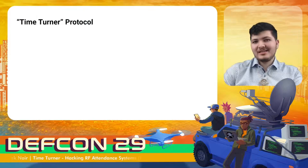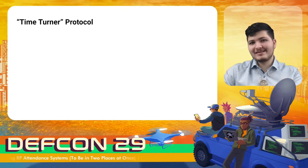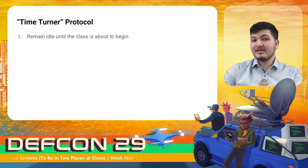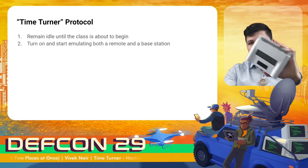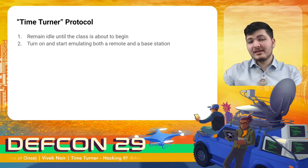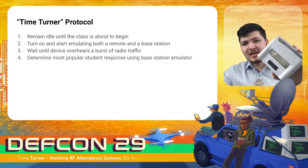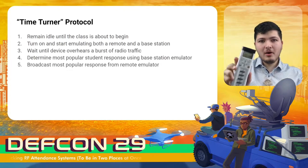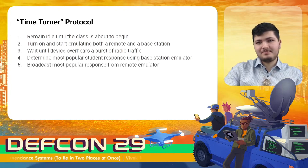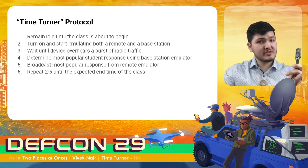Obviously we don't want to have to keep manually controlling this device. If we combine the last two demonstrations, it's not hard to imagine a fairly basic protocol for automating this process: start by instructing the device to remain idle until the expected start time of class, then turn on and start emulating both a base station and a remote. Wait until a flurry of radio activity occurs indicating the likely start of a new question, use the base station emulator to determine the most popular student response, then use the remote emulator to broadcast that same response. Repeat those steps until the expected end time of class, thereby answering every question and most of them correctly.